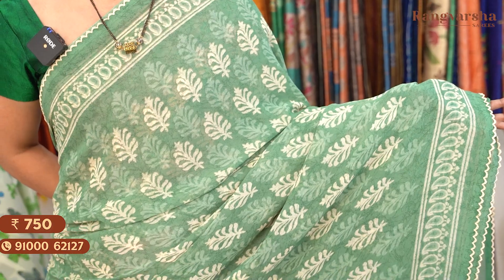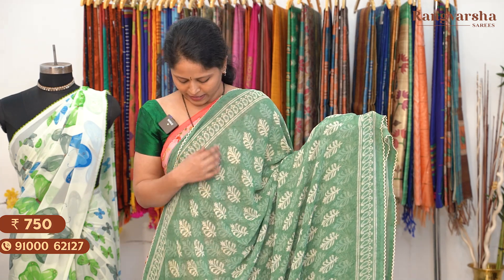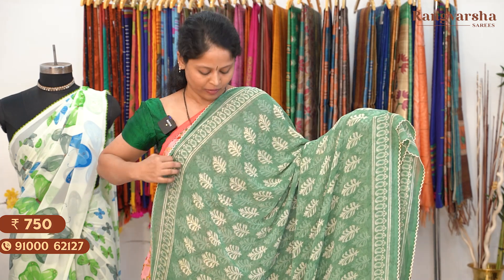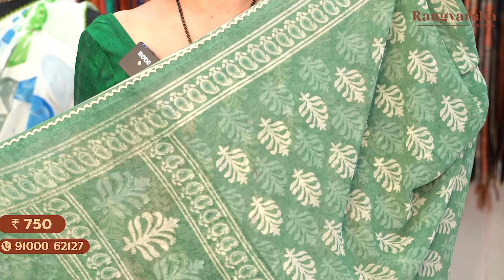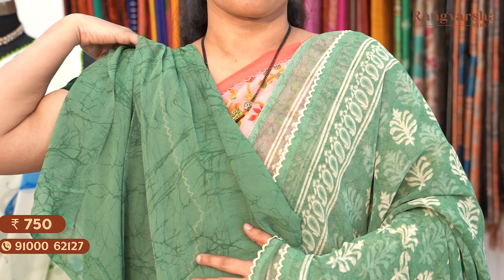The next design in Georgette saree is a green colour saree. It has a self print and a contrast beige colour leaf style print on the body. We have two sides printed border and a contrast beige colour scallop style border on either side. The saree comes with a printed pallu. The blouse is a self printed blouse. Saree price: Rs. 750, free shipping.